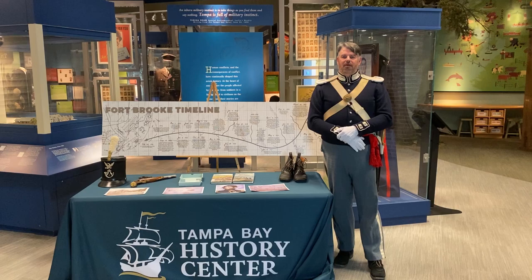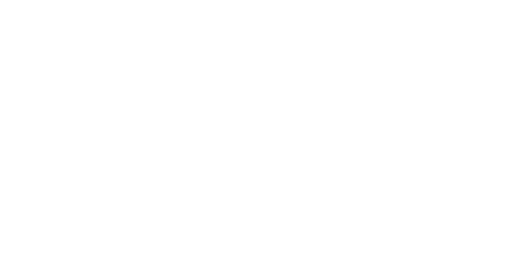I am Ross Lamoureux, historical interpreter here at the History Center. Thank you for tuning in. You can learn more about this and the History Center at tampabayhistorycenter.org.